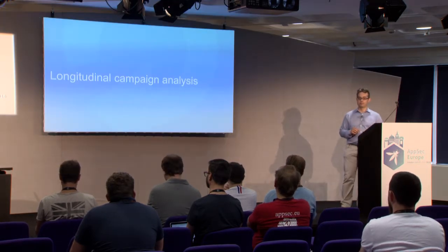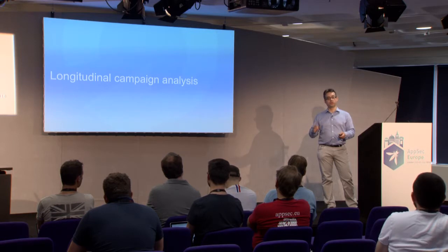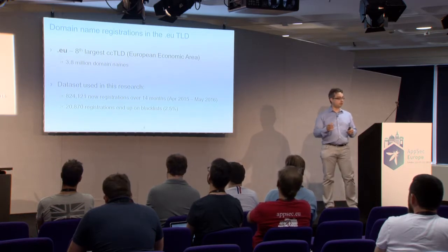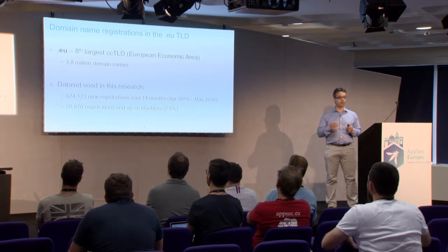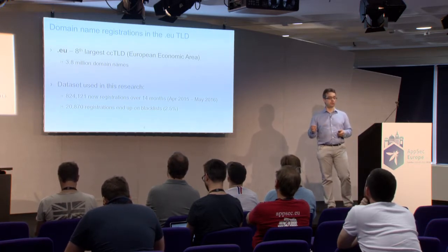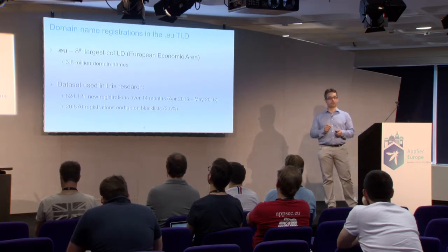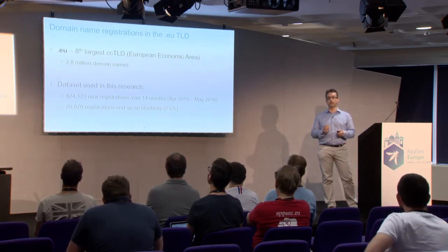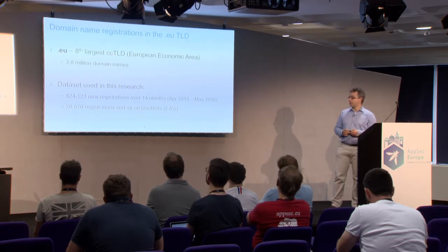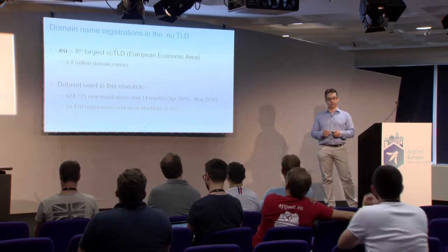Let's go to the longitudinal campaign analysis. The .eu is the eighth largest country code TLD, covering all domain names within the European Economic Area. The zone file accounts for about 3.8 million domain names. The dataset we used covers registrations from April 2015 to May 2016 — 14 months — accounting for about 820,000 new domain names that had never been used before in .eu. We found, using external blacklists, that 2.5% of those domain names were marked as malicious — about 20,000 domain names in our dataset.